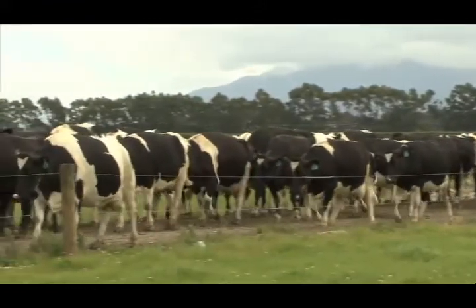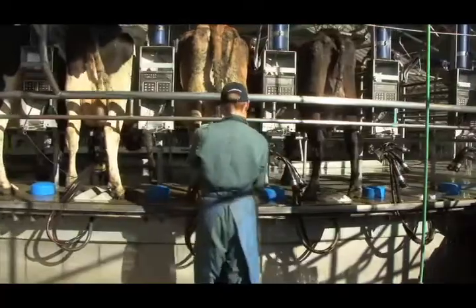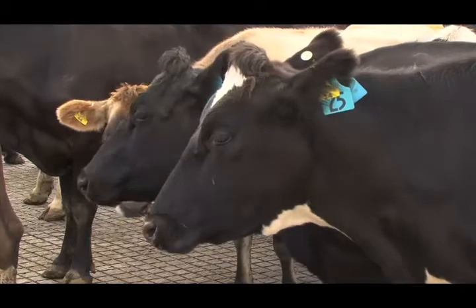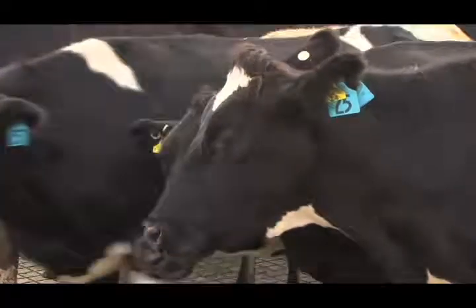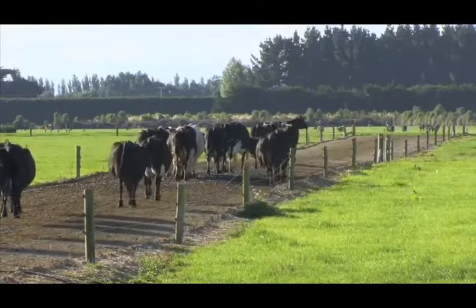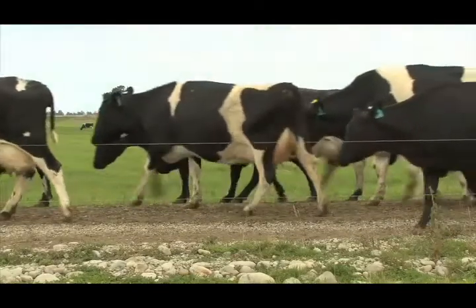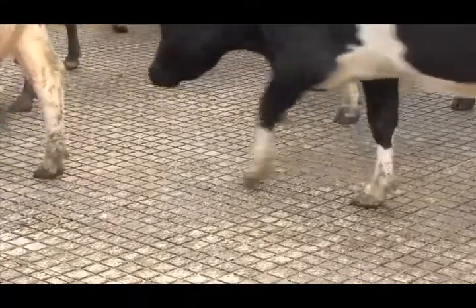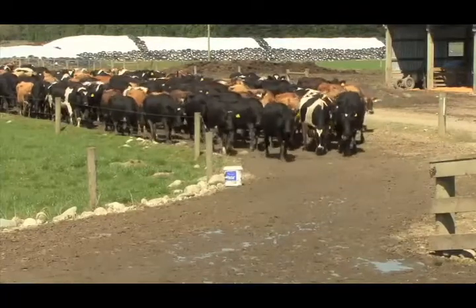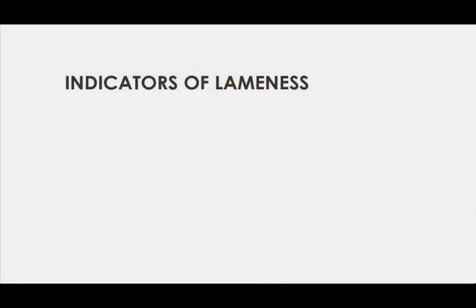It's helpful to observe cows from the side and from behind, standing and as they walk. Cows have evolved to avoid being targeted by predators and so they're extremely good at hiding the signs of pain associated with lameness. Cows showing early signs of lameness can be found throughout the herd as they try to maintain their normal position walking to the dairy. As their lameness worsens, they may be found towards the back of the mob. Healthy Hoof Lameness Scoring focuses on six areas of a cow's mobility that will indicate whether she is lame and how severely.